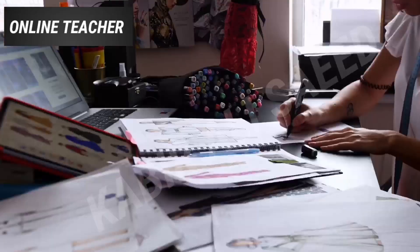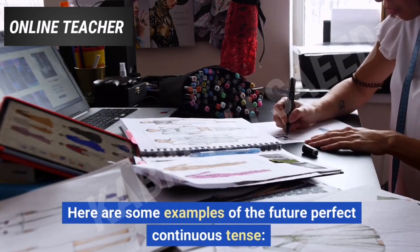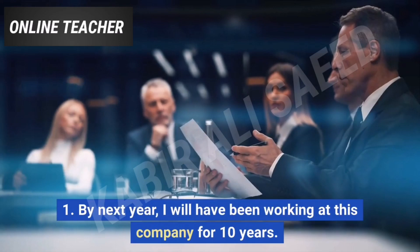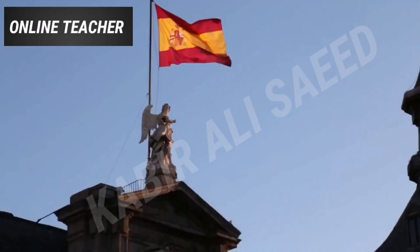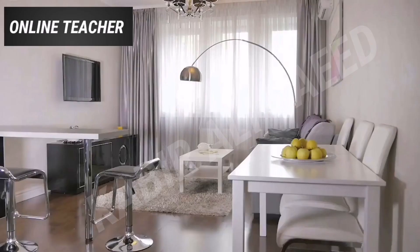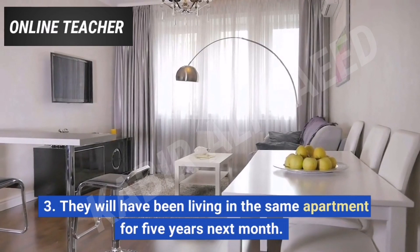Here are some examples of the future perfect continuous tense. 1. By next year, I will have been working at this company for 10 years. 2. He will have been studying Spanish for 3 years by the time he graduates. 3. They will have been living in the same apartment for 5 years next month.